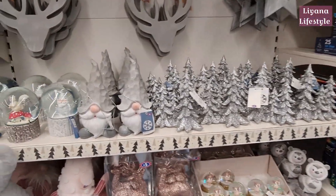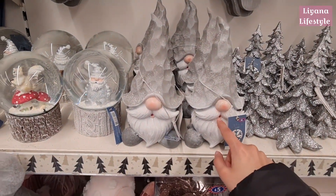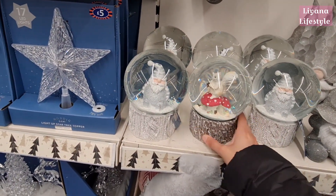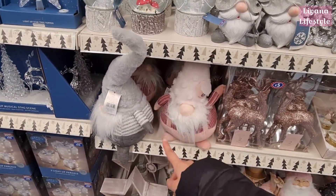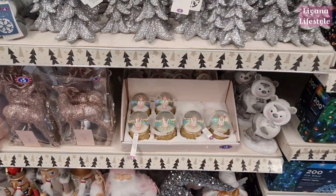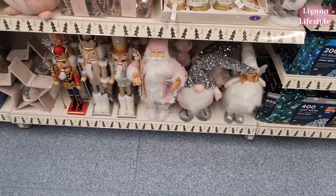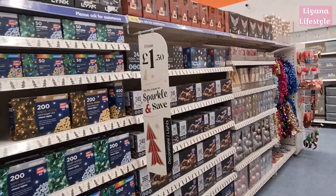I grabbed one of these last year — it had a reindeer on it, so these are back out at £7, the same price as last year. The chubby gnomes are out again for £10. New glitter stags. Sweet Aunt May figures at £3 — decent price. Nutcrackers, Santa figures, and a fairy at the bottom. Then all of their lights — quite a lot of different light sets.